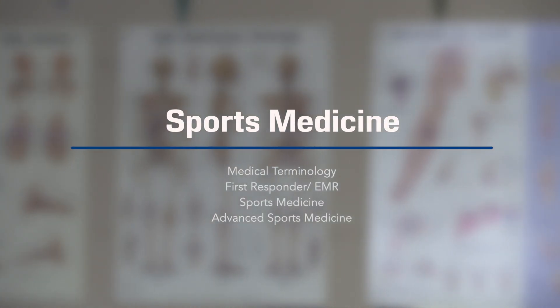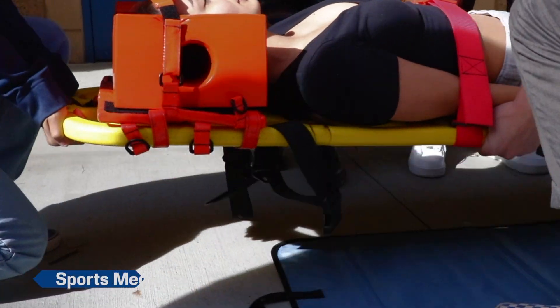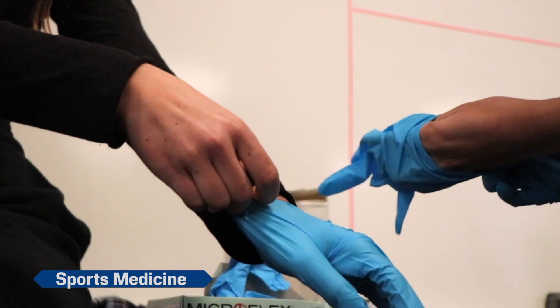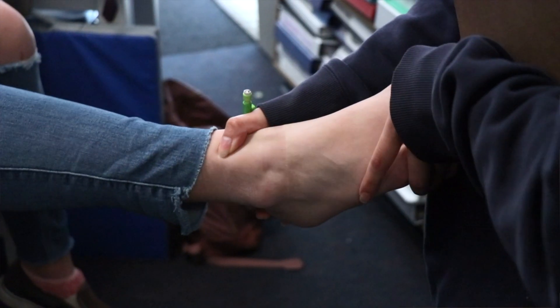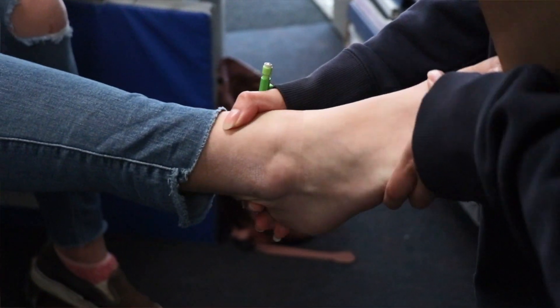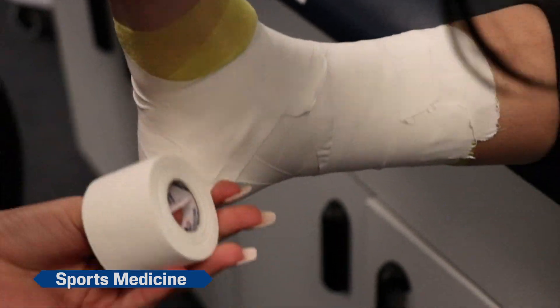Sports Medicine is perfectly suited for students looking to gain general awareness of physical therapy and health related careers. Students will cover the topics of medical terminology, emergency procedures, and gain insights into occupational physical therapy training. By the end of this course sequence, students will be Red Cross first aid and CPR certified.